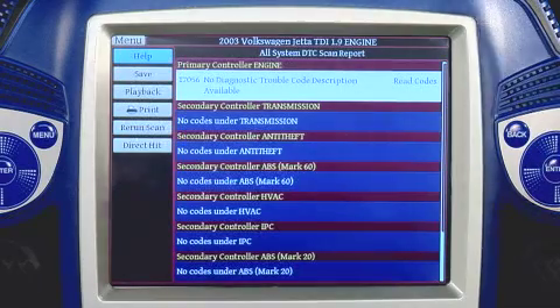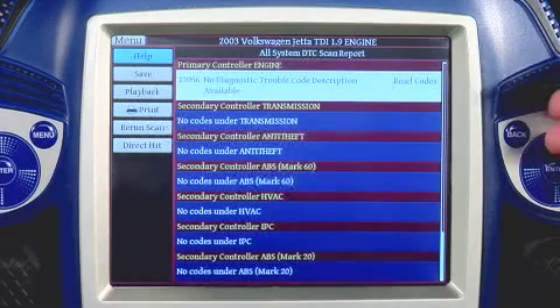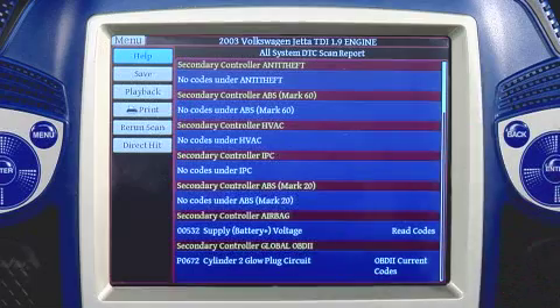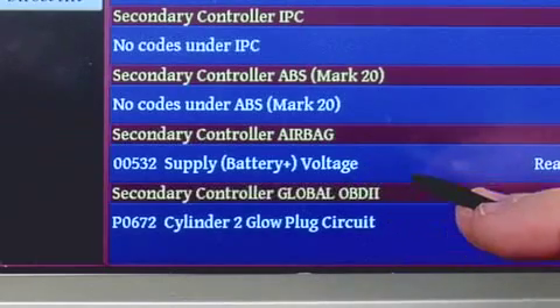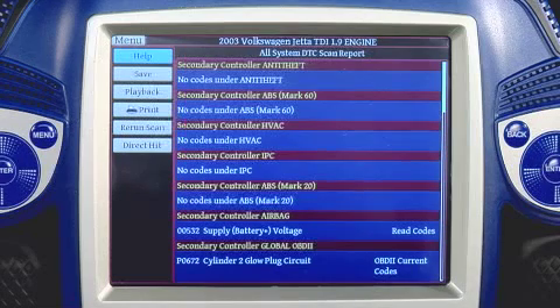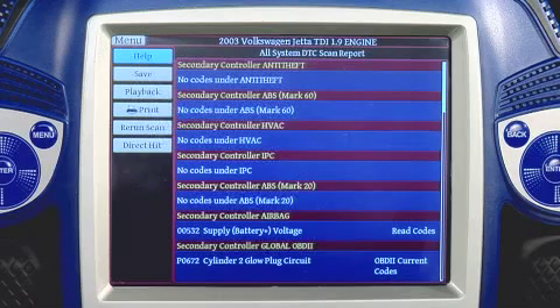We've successfully built the complete list of controllers on the vehicle and verified whether any codes are stored in any of those controllers. Scrolling down, we can see there are no codes in transmission, no codes in NFF, and further down the list we do have codes. We have a 00532 supply battery voltage code set in the secondary airbag controller, and also a P0672 cylinder number two glow plug circuit code set in the engine controller. The customer came in for a check engine light and a hard start, so the P0672 glow plug code is definitely a dead giveaway. The 00532 battery voltage low code could be an effect of excessive cranking on a hard start, so I'm not going to worry about that code right now — I want to concentrate on the P0672.